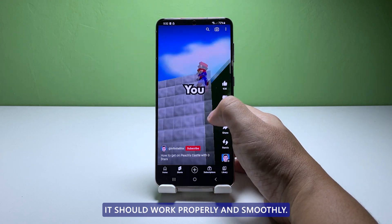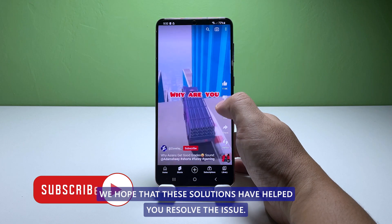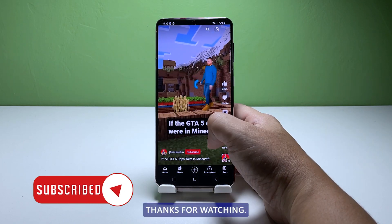We hope that these solutions have helped you resolve the issue. Thanks for watching.